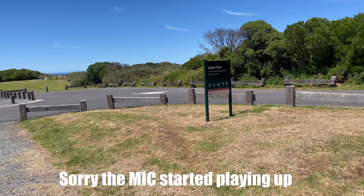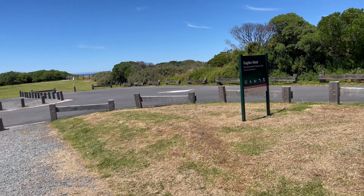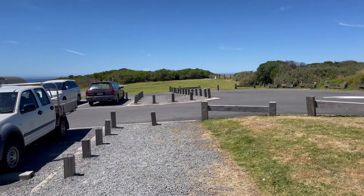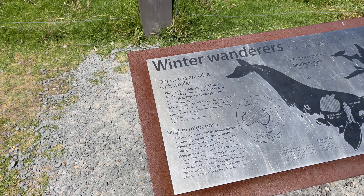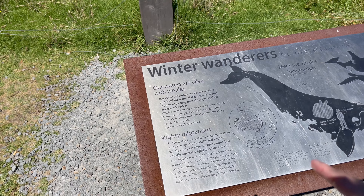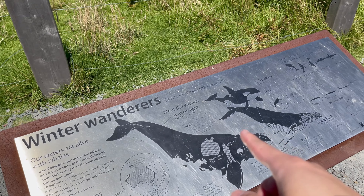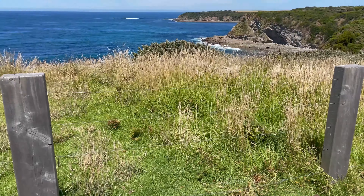We missed the turn to the caves so we kept going and ended up here at the next stop — Eagle's Nest. We'll try to go back to the caves on the way back. The view so far is incredible. It's about a 23-degree day with pretty much blue skies. Apparently whales come here during winter because of their migration pattern — southern right whales, killer whales, humpback whales. That's so cool, and the view is stunning.